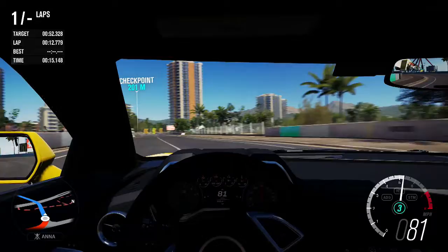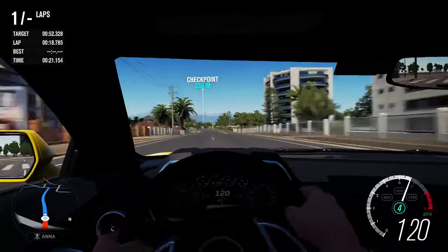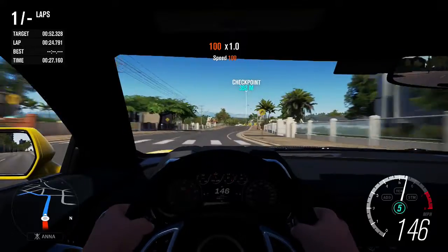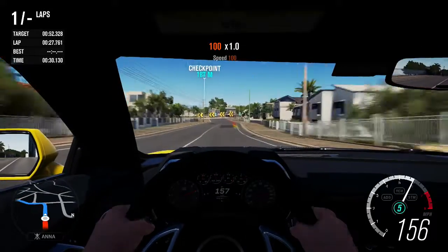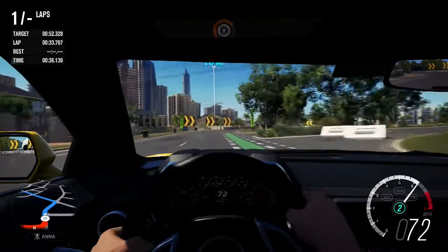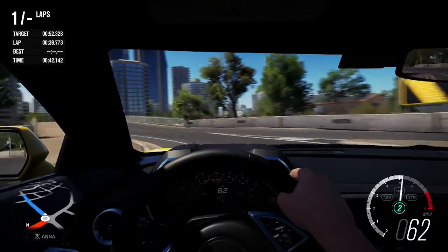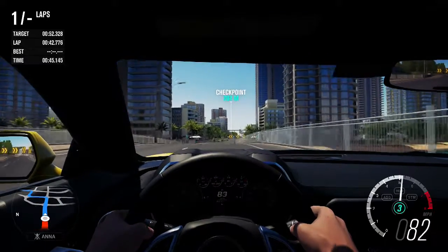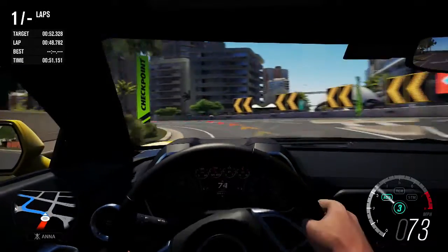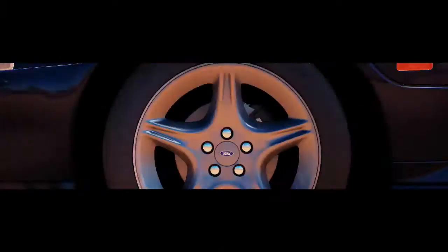Up next we have the Chevrolet Camaro ZL1. I love this car — this is the 2017 version and I really do like it. The Camaro has always been one of my favourite muscle cars. I've been liking the Ford Mustang a lot more recently, however the Mustang and the Camaro are probably my two favourite muscle cars — I prefer them over the Challenger. So having the 2017 ZL1 is really awesome; it's in S1 class from stock, so it's already pretty damn powerful.